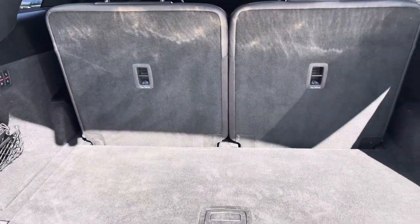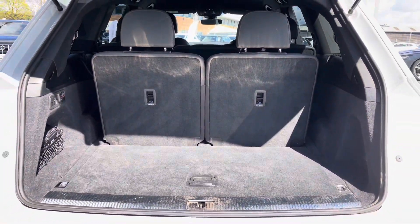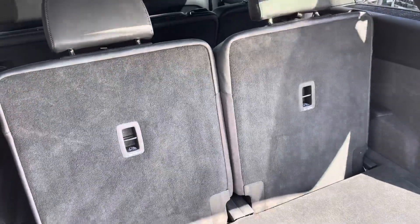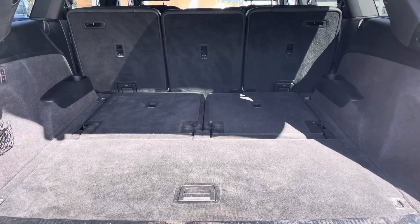The Q7 is a 7 seater model and even with the rear seats folded up you do still get plenty of boot space. The seats fold down electrically with the operating button to the left hand side and once this has been done it provides you with 865 litres at your disposal.